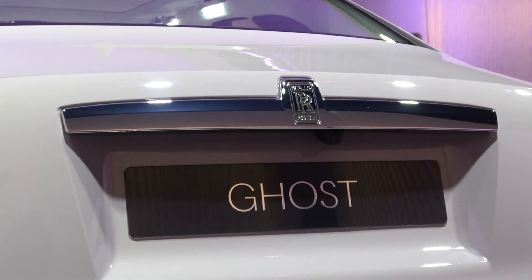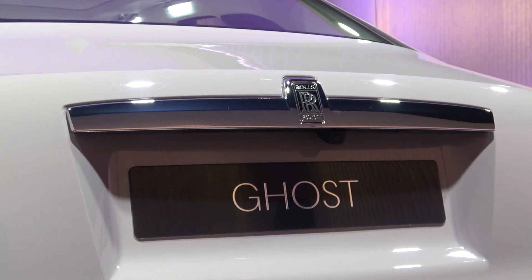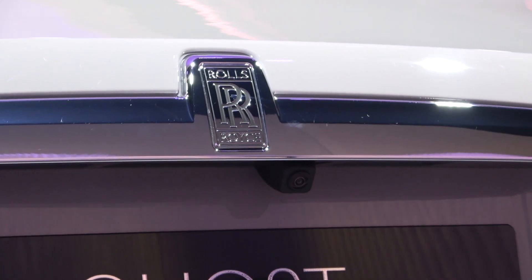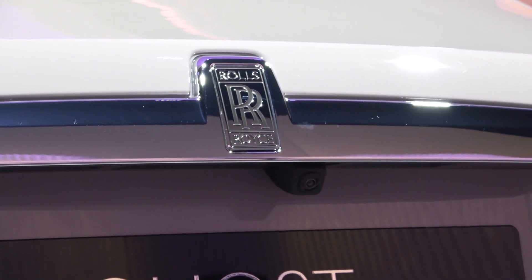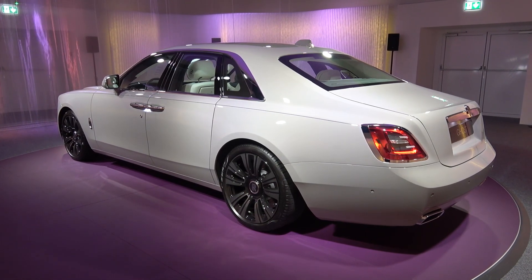Moving back up and around, we come to the rectangular rear window that comes with an integrated LED brake light at the top. Moving down the back of Ghost, we come to the single-piece chrome boot trim. In comparison to its predecessor, this has been slimmed, but the central logo has been enlarged. Just under this, we find the reversing camera.